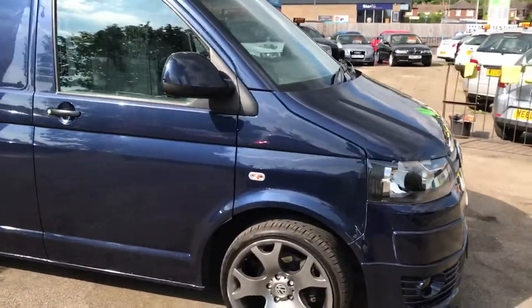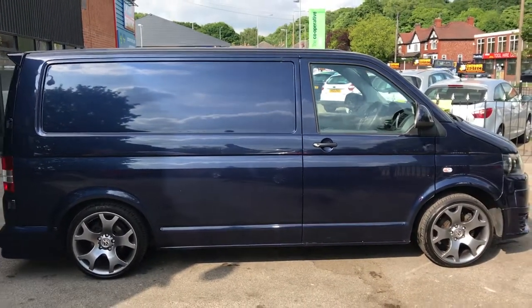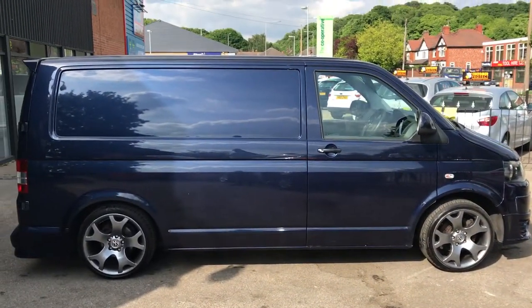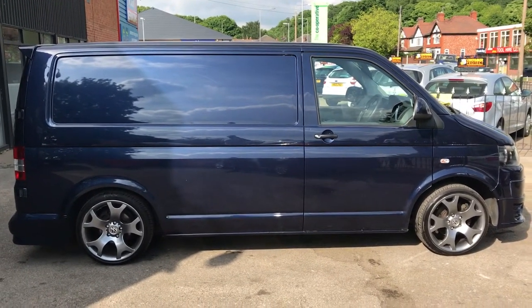Where do I start? It's been lowered professionally by 40mm on H&R Commercial Springs. A lot of people out there are lowering these using cheap conversions. The reason the back looks further down than the front is just because I've got my quad in there for the minute — that's unfortunately not included in the sale, but it will be taken out. So as I was saying, H&R Springs, lowered 40mm.